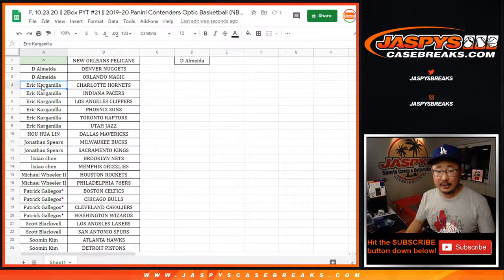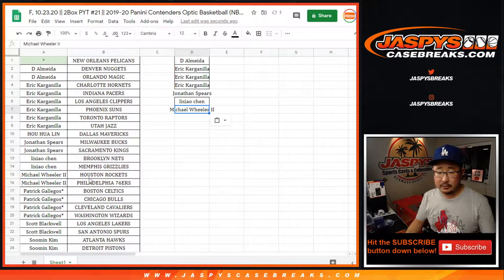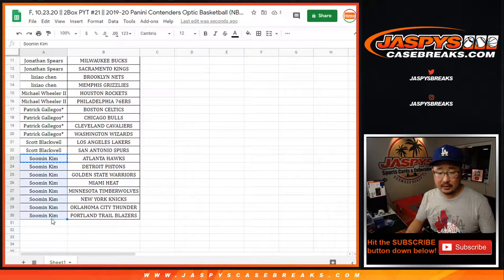DA got two teams, that's an entry. EK, six teams, that's three entries. Jonathan Spears, two entries, two teams, one entry. Chen, two teams, one entry. Michael, two teams, one entry. Gallegos, four teams, two entries. Scott, two teams, an entry. Su Min got eight teams, that's four entries.